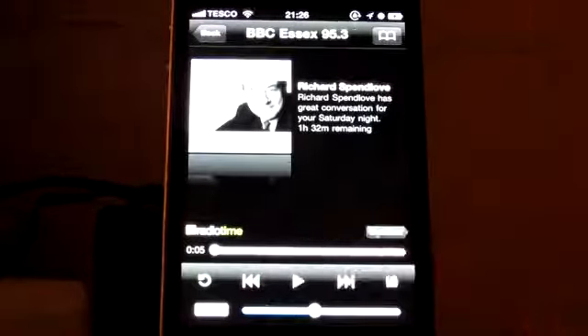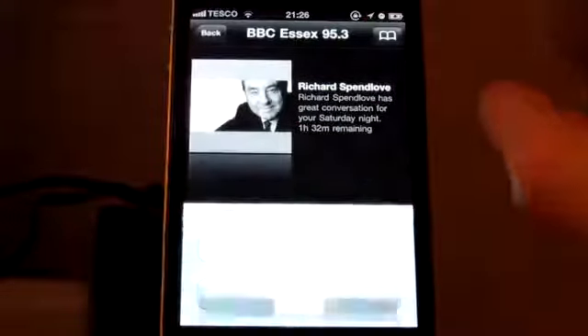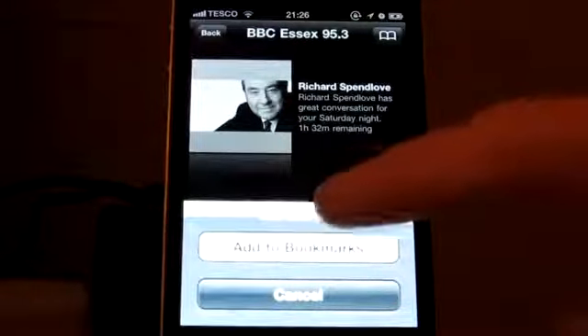So as you can see it's very quick, very fluid. You can also bookmark your radio stations by tapping there and hitting 'Add to Bookmark'.